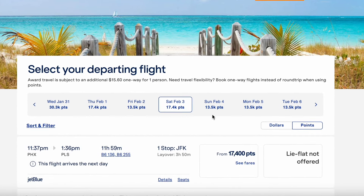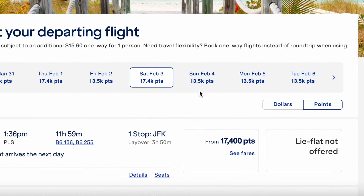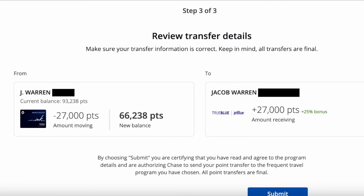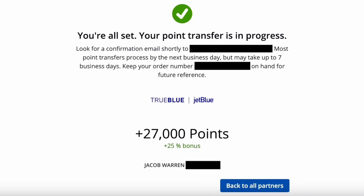On the JetBlue website, the flight cost 17,400 points per person, so 34,800 points for two people. I already had 1,000 points in my JetBlue account from previous travels, so I just needed a little under 34,000 points. Transferring Chase points to JetBlue was very quick — I just logged into Chase, went to transfer my points, entered 27,000 points to JetBlue, and the transfer was practically instant. I waited about five to ten seconds, refreshed the JetBlue website, and the points were in my account.